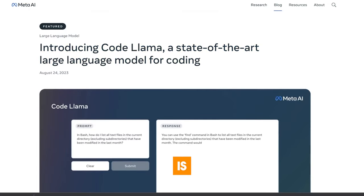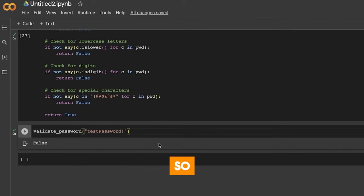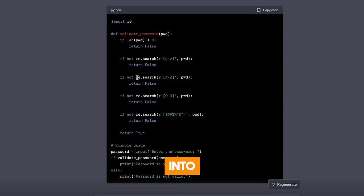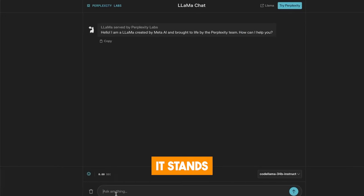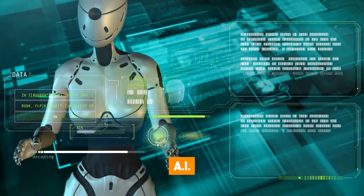Metis AI Code Llama is making serious waves on the internet. This impressive tool can create and talk about code through text prompts, and it is so advanced that it blows other AI models out of the water. Today, we're going to dive into Code Llama, talk about its features, and see why it stands out from other AI tools and how it is transforming the AI landscape.